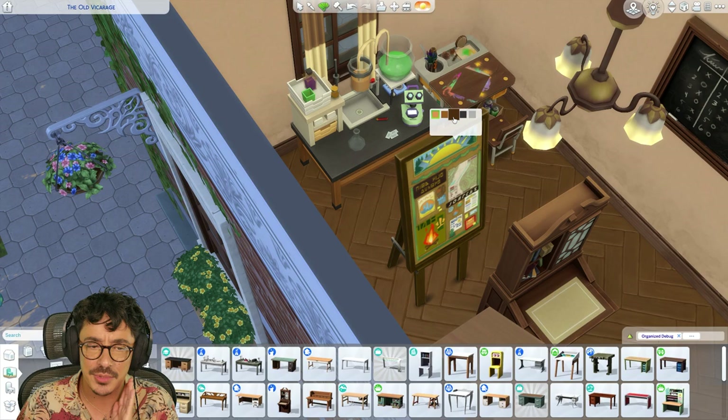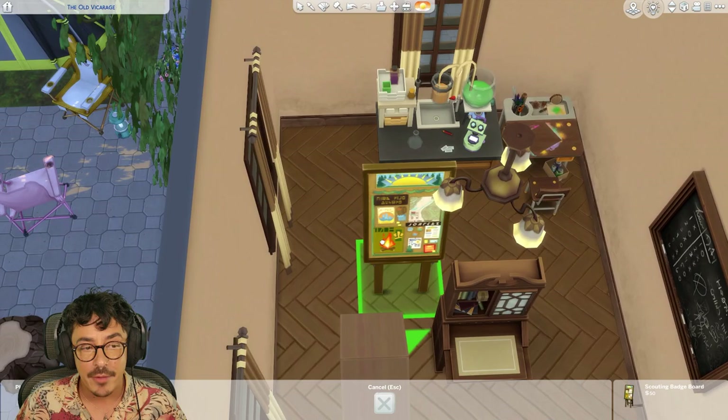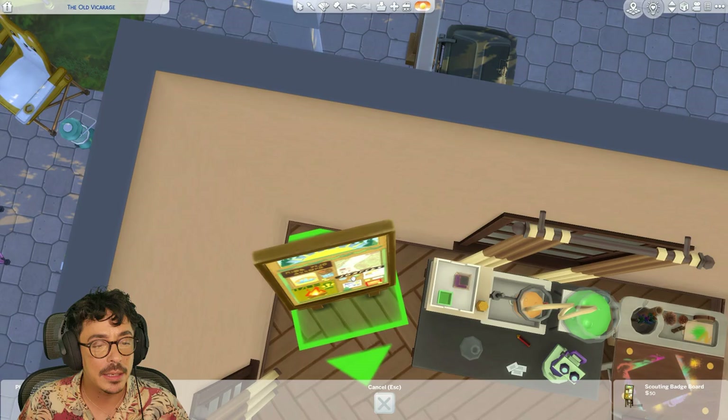We're definitely going to get Matthew — I'm so sorry, I keep forgetting his name. I reckon he's going to be in the scouts as well, so I'm going to give him a little scout board. A little scout board down here.